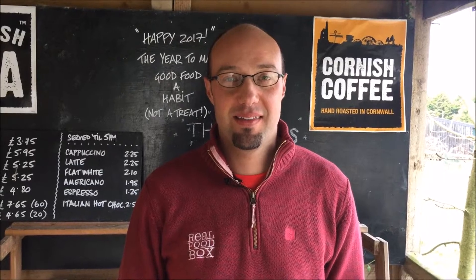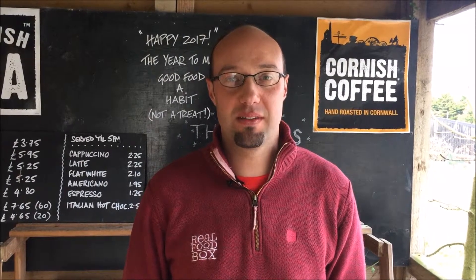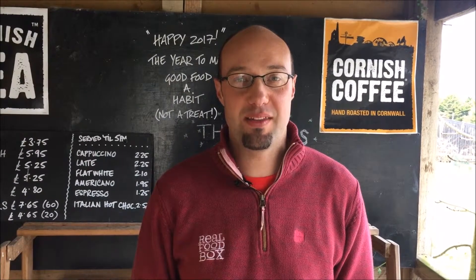I'm Errol from Real Food Box. These are the seasonal fruit and veg boxes for the week beginning Monday the 20th of February.